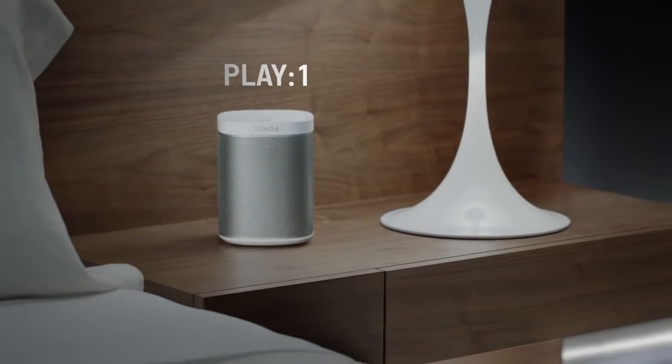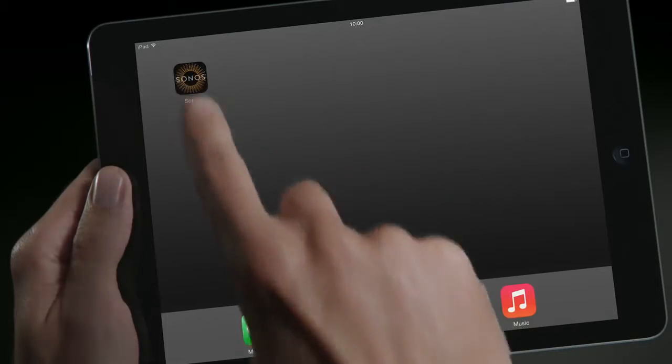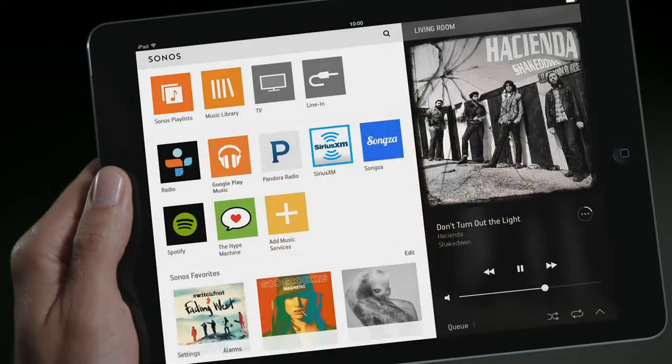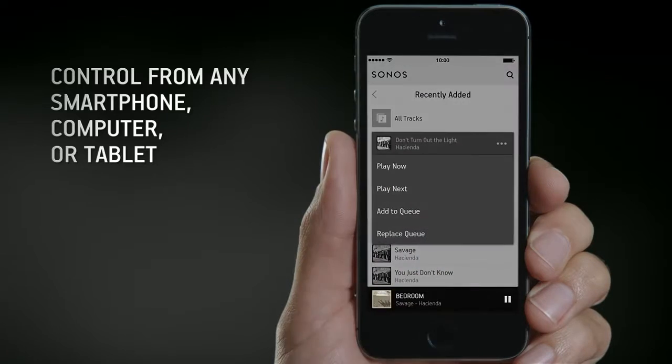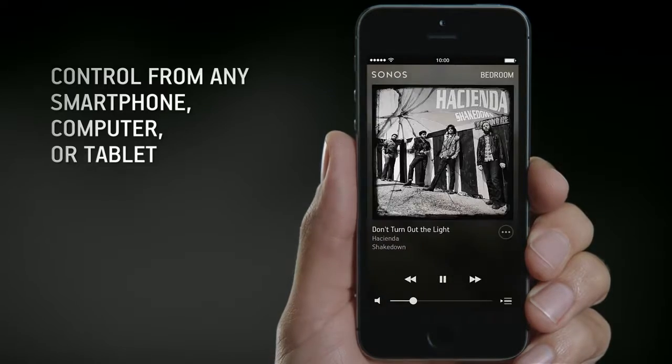Say hello to PlayOne. It lets you access music from your favorite streaming music services, your music library, or personal device, all controlled from one amazing app.